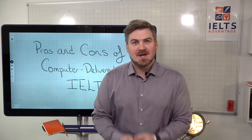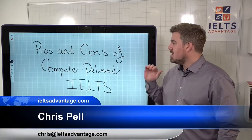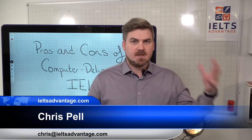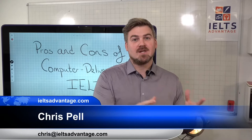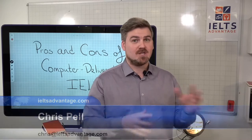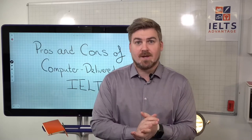Welcome back to our live lessons. We took a bit of a break over Christmas and New Year. In today's lesson we're going to look at the pros and cons of computer-delivered IELTS. Recently, IDP and British Council have started to offer the IELTS test on a computer. This affects the writing, reading, and listening tests. The speaking test will remain the same for now. In most places, it's only an option — in some countries they still have just pen and paper, but in many countries you now have the choice.